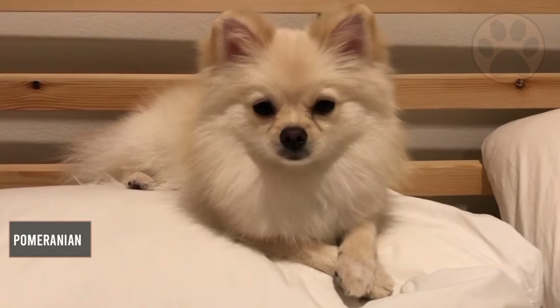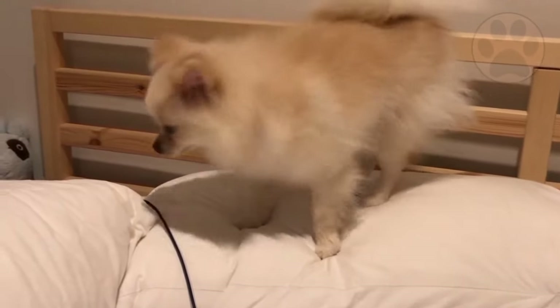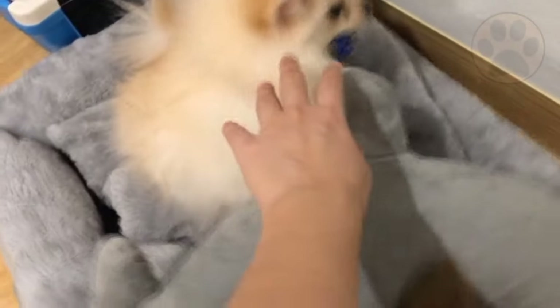The Pomeranian is a lively, happy, and somewhat cocky breed that loves attention, but is also quite independent in its character. These type of dogs can be charismatic, headstrong little dogs, while at the same time, very friendly and great companions.